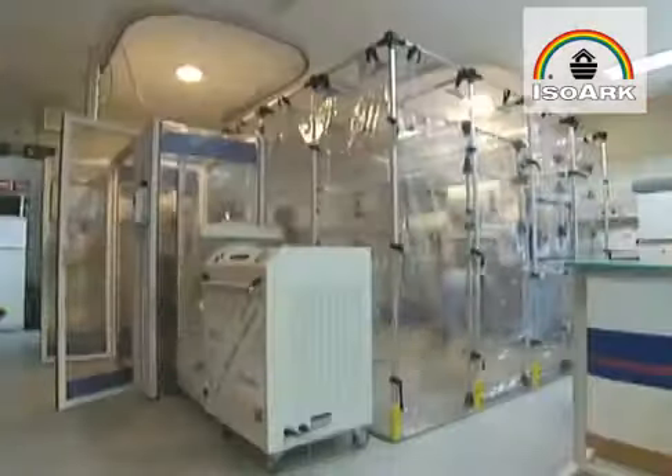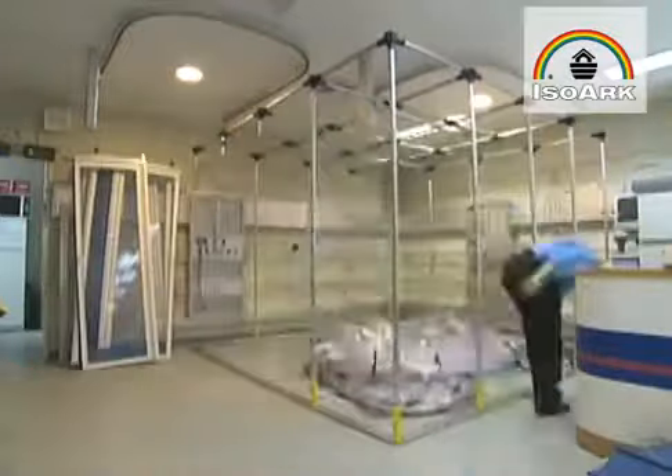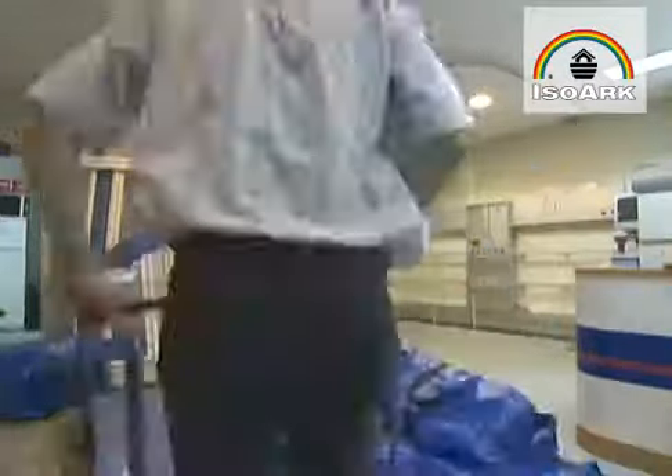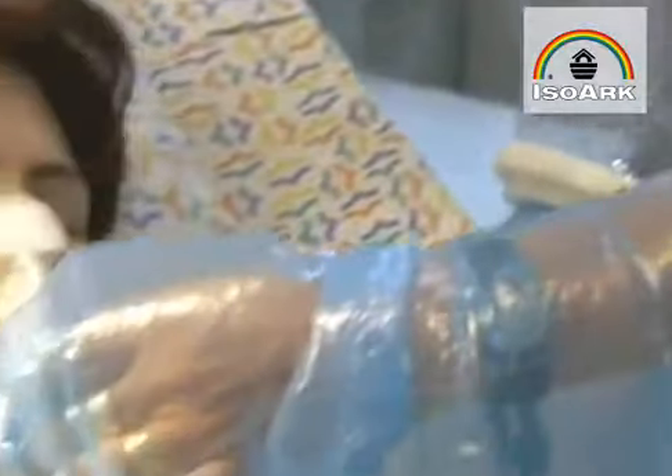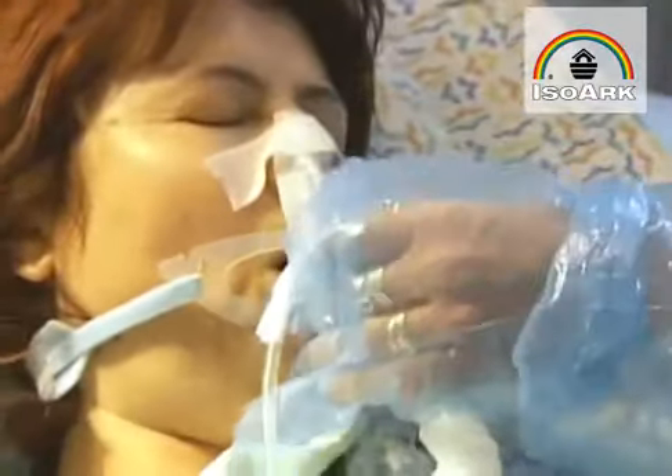In the case of an outbreak or biological attack, these portable isolation tents can be air-shipped to where they are needed, set up, and be operational in a matter of hours. You can bring from other cities or from a national stockpile a number of units and help with the most difficult situation, which is containment in an outbreak with a contagious disease.